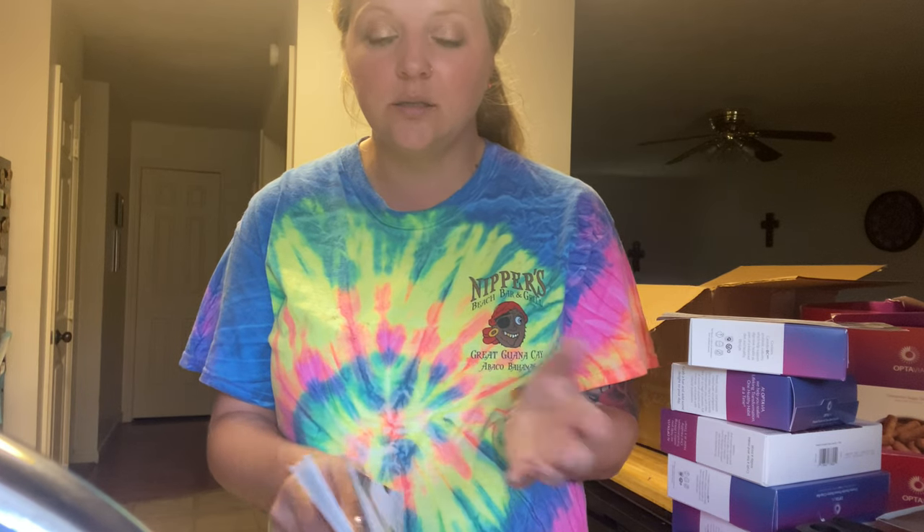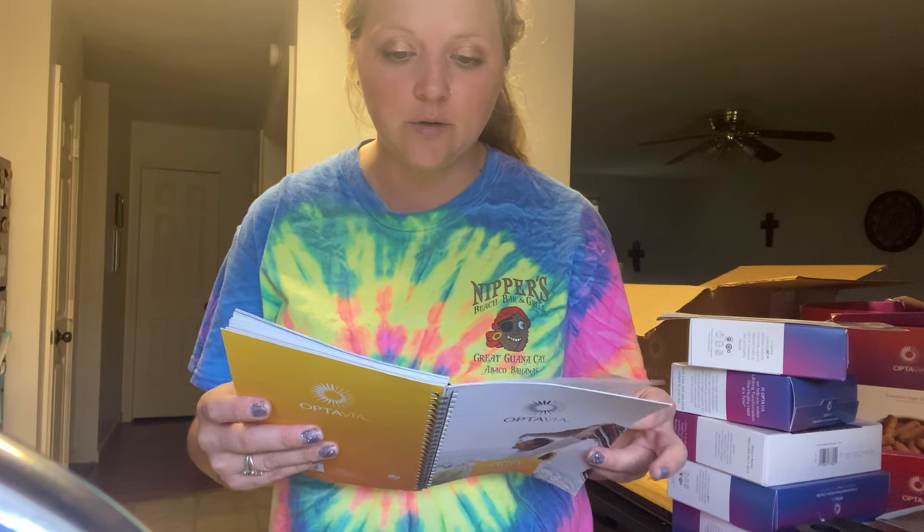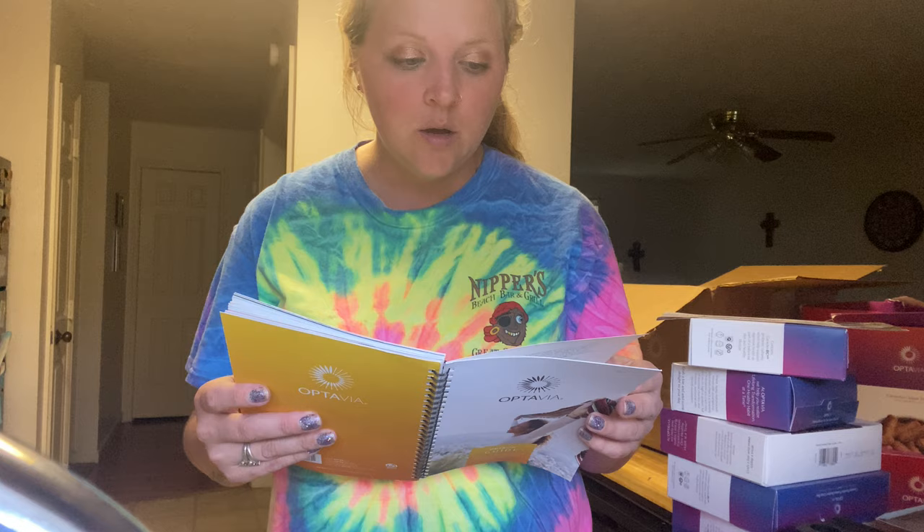I'm looking forward to this. I've heard a lot of people say this program actually works. There's a lady at the nursing home who's on it and she's lost a ton of weight — she wasn't big to begin with but it's helped her with portion control and eating better overall.